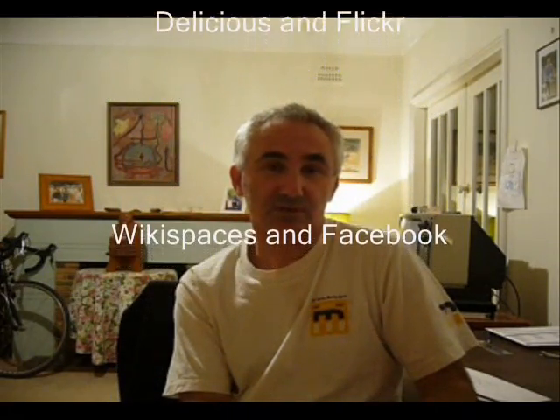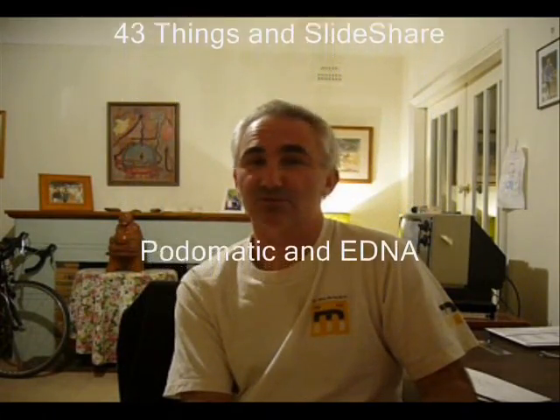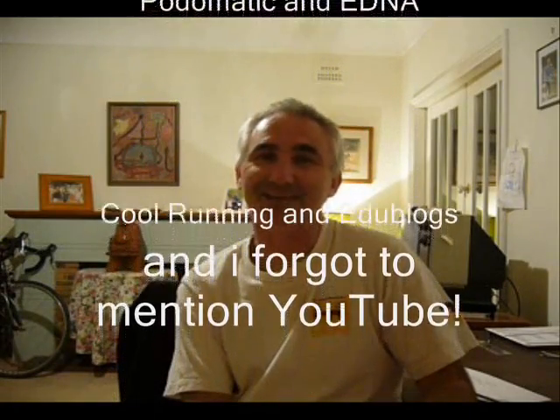The last two I use are Slideshow, where I've put all my PowerPoints up and can integrate them into Facebook and other things, and finally Edna — an educational network organisation in Australia sitting on a Moodle platform that provides a basis for connections, collaboration and communication with other people. So those are my 13 Web 2.0 tools as of September 2007. Next time I speak to you I'm sure there'll be a different 13, but some of them will still be there for good. Bye for now.